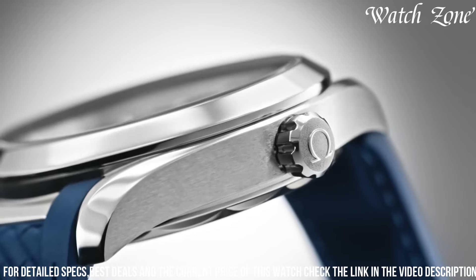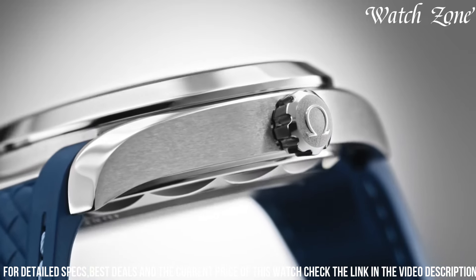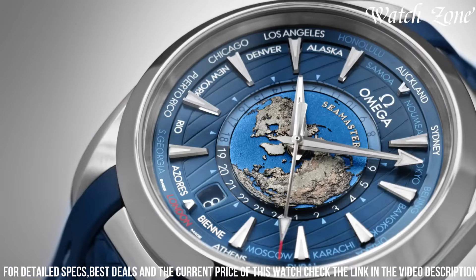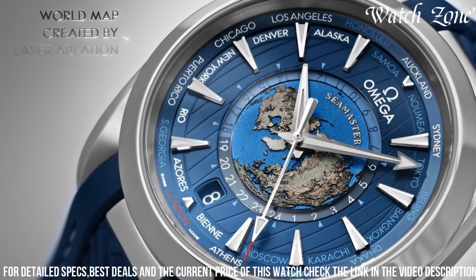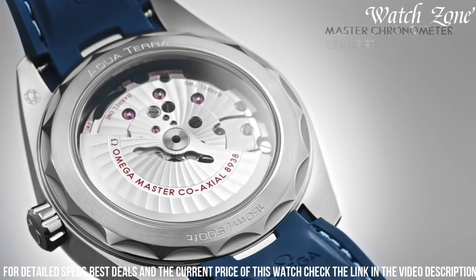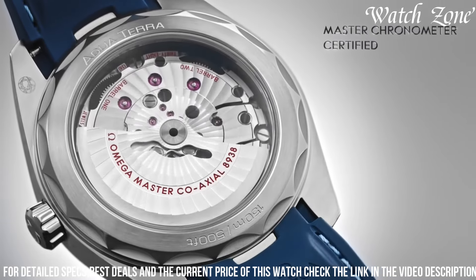With a water resistance of up to 150 meters, it is suitable for various water activities. The Omega Seamaster Aqua Terra World Timer is the perfect choice for globetrotters and watch enthusiasts who appreciate a timepiece that seamlessly combines style and functionality.